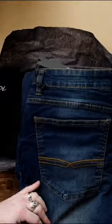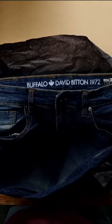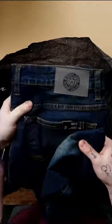Now we're looking at some jeans from Buffalo David Bitton — I don't know how to say that — but we've got some jeans from that brand.